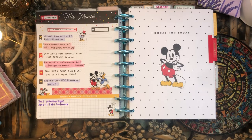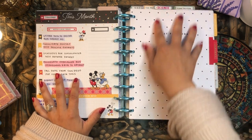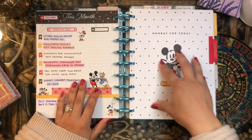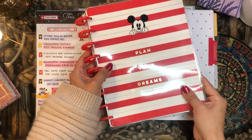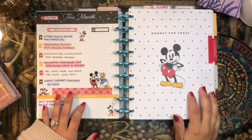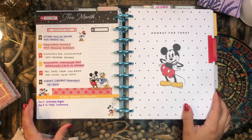The first planner in my setup is my science planner. This is the main priority of my life — finishing my dissertation, graduating, and developing all of my scientific research projects. I use a Mickey Mouse undated vertical planner for this because it's so much fun. Science can be a little technical and boring, so it's nice to have Mickey Mouse smiling up at you while you're trying to work on some statistics.